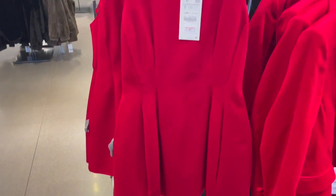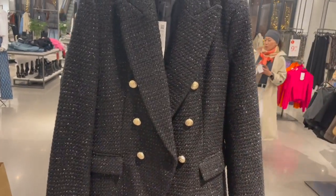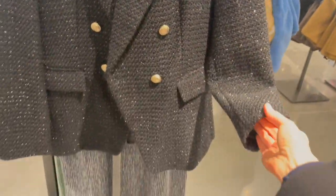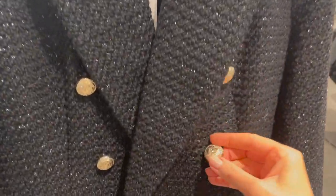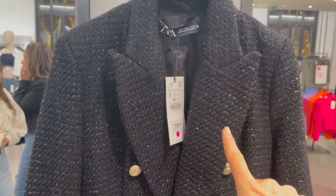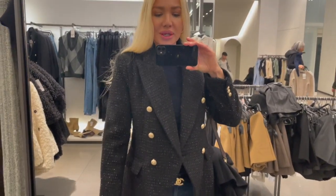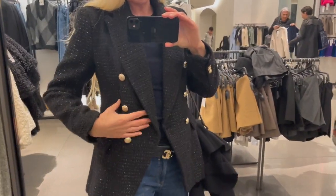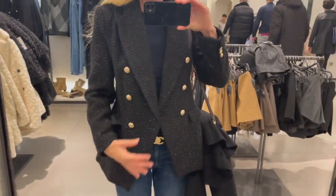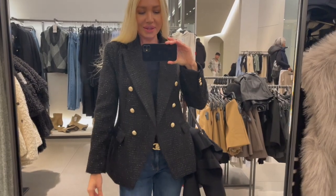I found a very thick blazer — love the bomber style. What I even love more is that the fabric has this glimmer effect. It looks so nice and chic for the festive season, with beautiful gold buttons. This blazer is €59.95. I'm trying it on in a size small — it fits perfectly. Beautiful cut, I absolutely love the fabric and the sparkliness. Very cool bomber vibes!